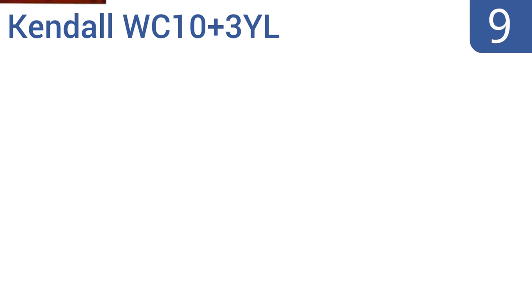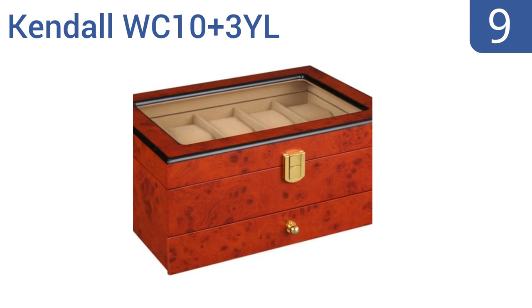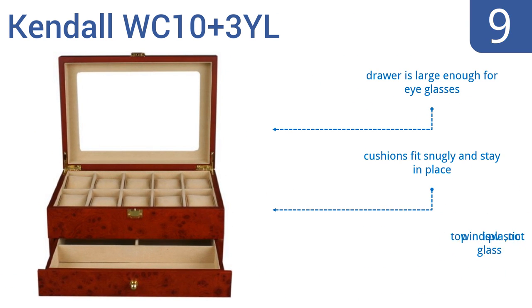At number 9, the Kendall WC10 Plus 3YL features a bright burl wood matte finish with a clear-view top that's great for showing off luxury watches. Its top level holds up to 10 watches, while a convenient front-facing slide drawer has three additional compartments for jewelry storage. The drawer is also large enough for eyeglasses, and the cushions fit snugly and stay in place. But the top window is plastic, not glass.